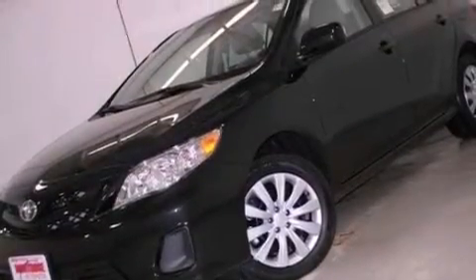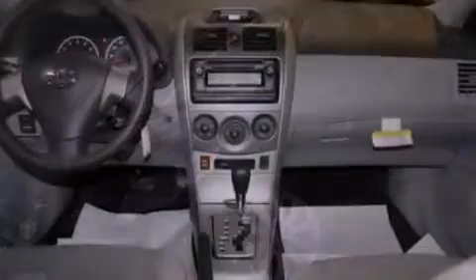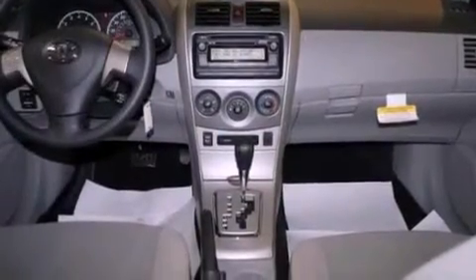A passenger side vanity mirror, rear impact crumple zones, heated side view mirrors, and air conditioning.